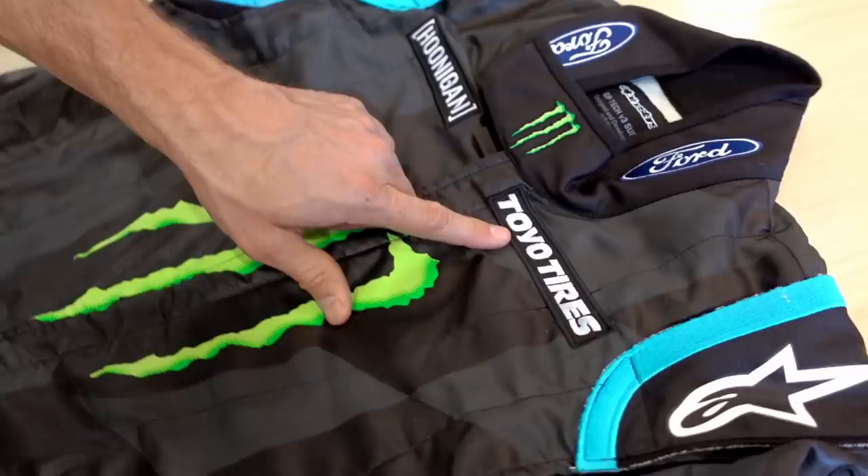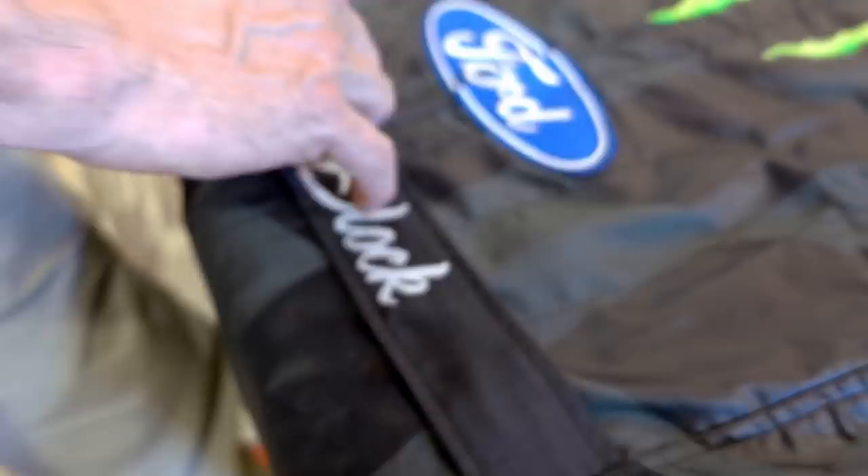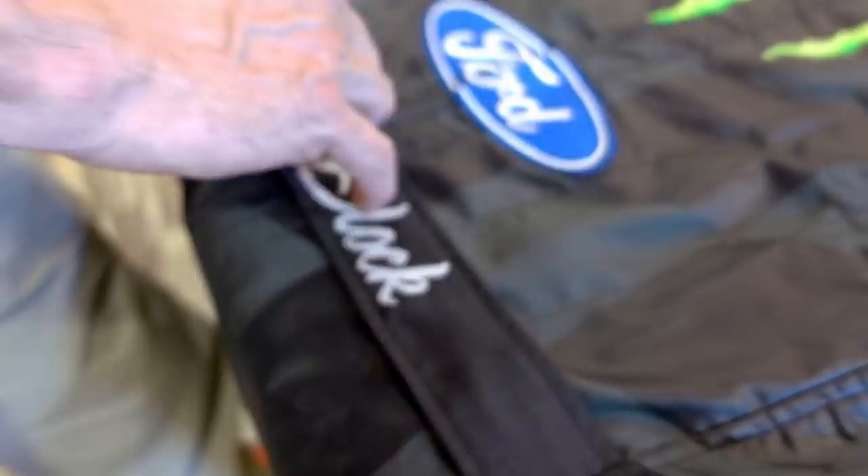I can't really tell you the details of how they make the prints — they don't tell me. The rest of the logos are embroidered patches that they sew on. You can see the Hoonigan, Toyo, and Ford logos along with the Alpinestars logo. And this belt is actually fully embroidered.